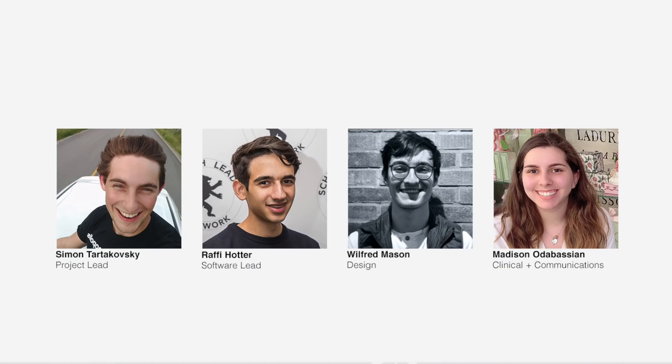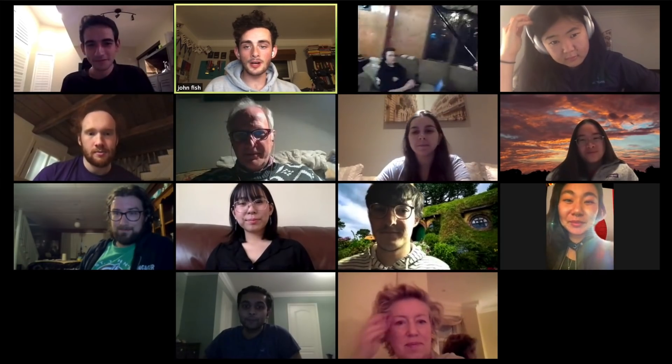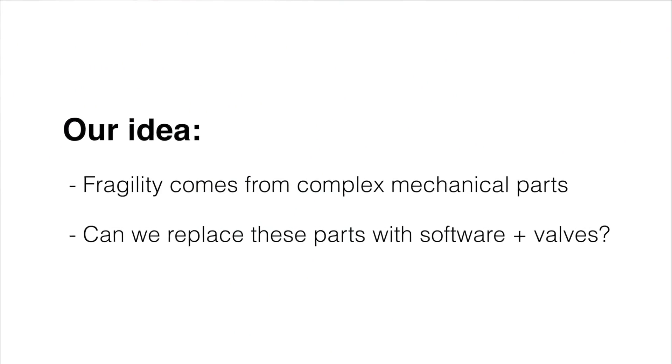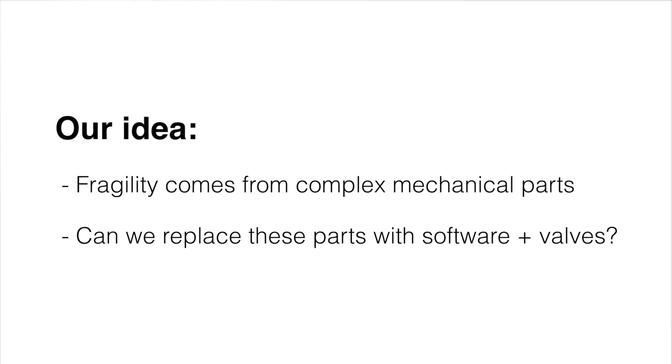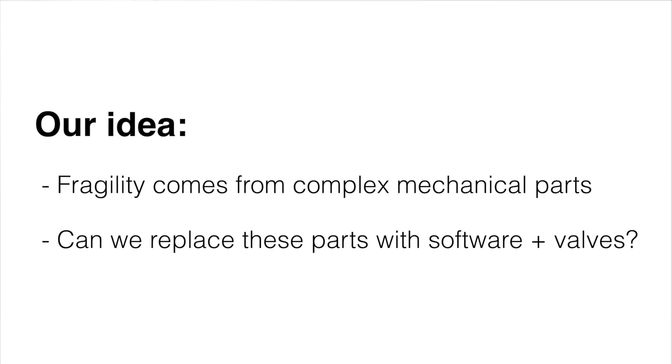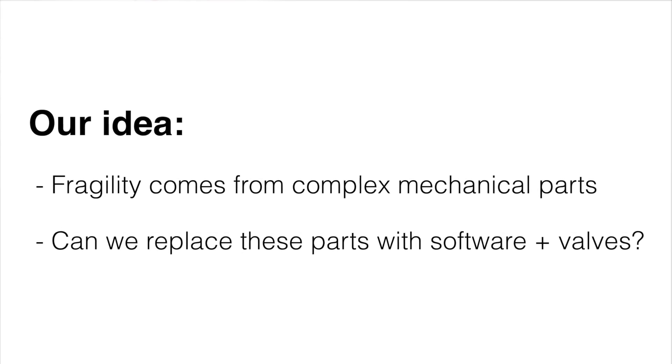Teams from around the world responded and got to work. My group, Breeze, started off as a group of four McGill undergraduates, but quickly grew to a group of 11 undergraduates and three mature participants, making us a group of 14 Canadians with a very diverse set of skills and backgrounds. The idea behind our device was relatively simple: a lot of the fragility in current designs comes from complex mechanical parts, and we thought there was a way to replace them with software and with valves which are robust and easy to manufacture rapidly.